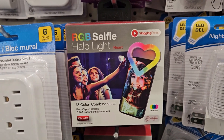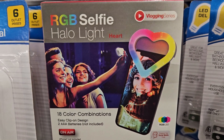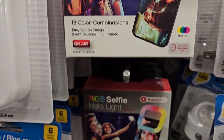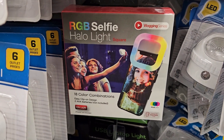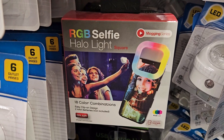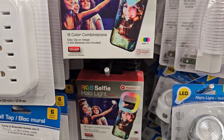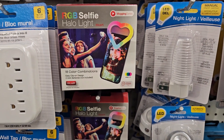They also have these RGB selfie halo lights — vlogging series — in a heart shape and a square. Looks like it has rainbow colors. I'm not sure if anybody's used these before — let me know!